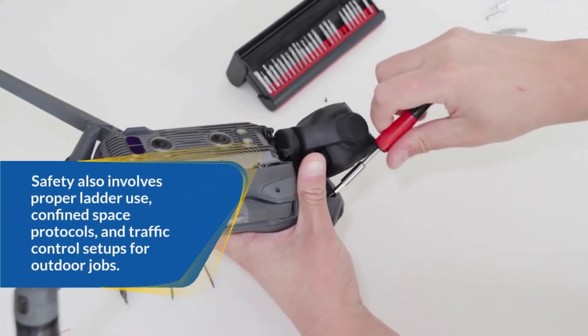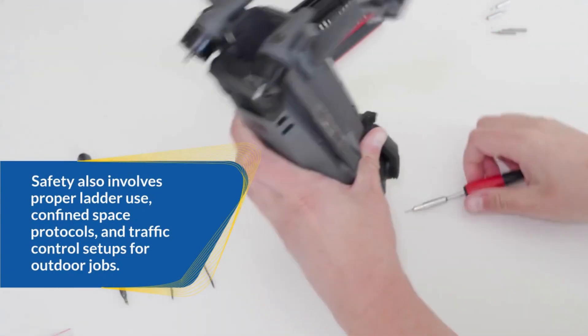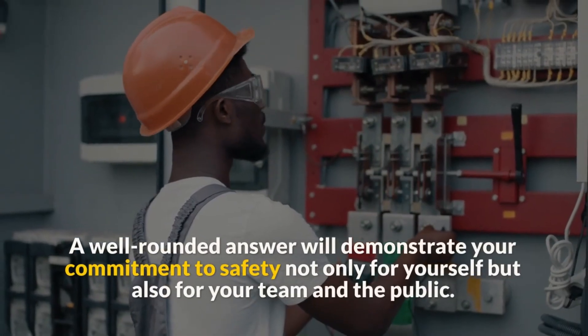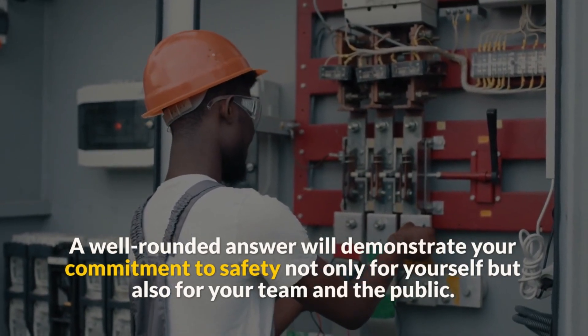Discuss lockout/tagout procedures when working near electrical systems and your adherence to local codes and OSHA regulations. Safety also involves proper ladder use, confined space protocols, and traffic control setups for outdoor jobs. A well-rounded answer will demonstrate your commitment to safety not only for yourself but also for your team and the public.